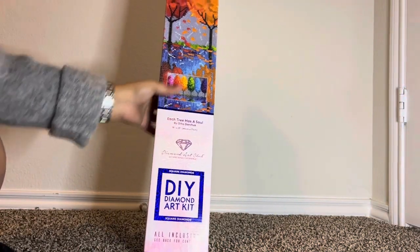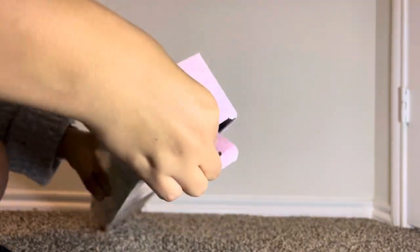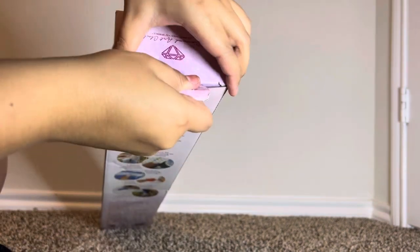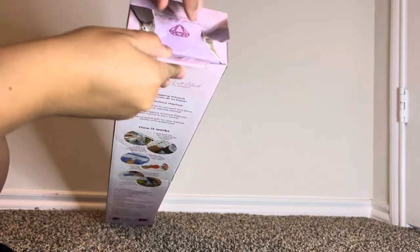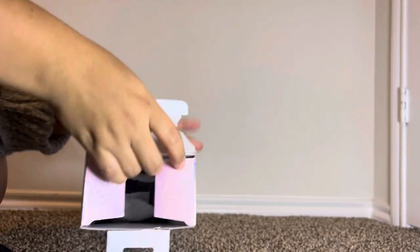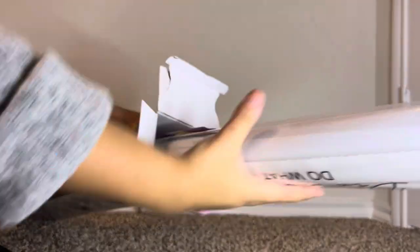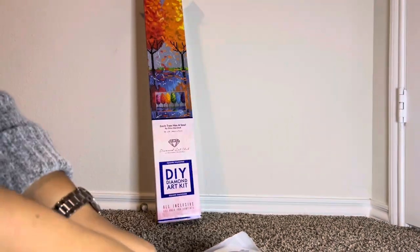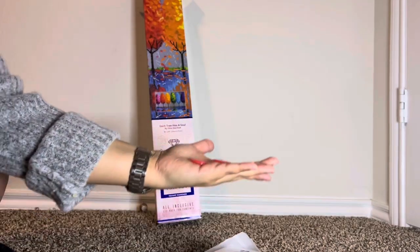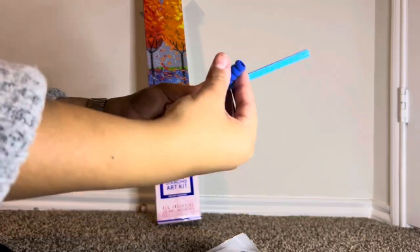Next is 'Each Tree Has a Soul' — let's see what's inside. We have some baggies, two waxes, tweezers, multi-placer, small tray, pen, and a squishy — like a regular tool kit.